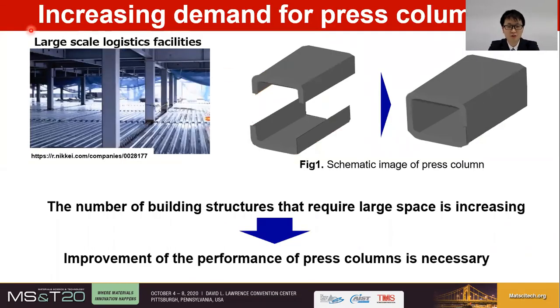First, let me talk about the background of this study. These days, with the increase in logistics business, buildings that require large areas and spaces — for example, large-scale logistics facilities — are increasing. In such buildings, in order to use space more efficiently, high-strength steel columns are used for frames, because they can offer excellent strength in a small cross-section.